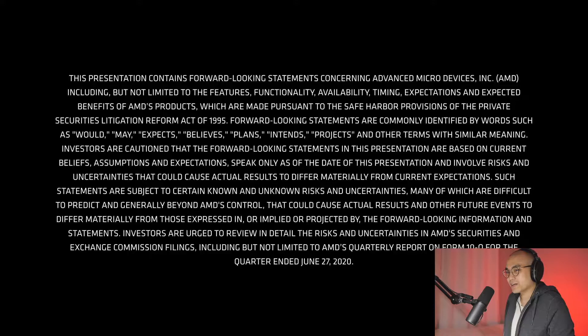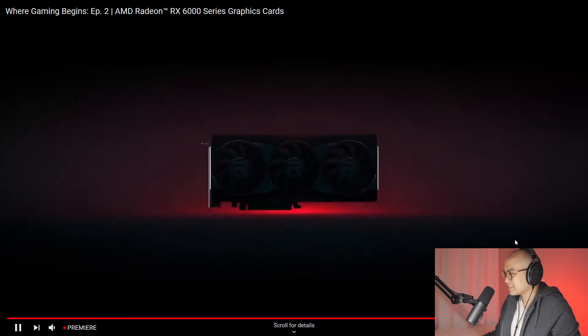So today we're checking out AMD's newest graphics cards. I think this is 1080p — yes it is, let's do it.